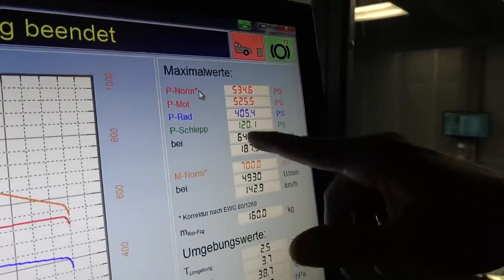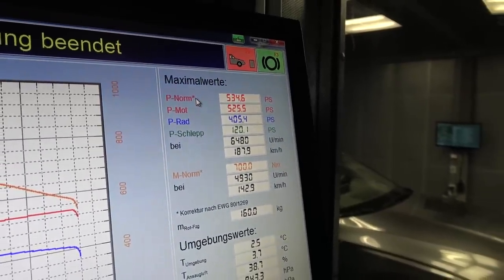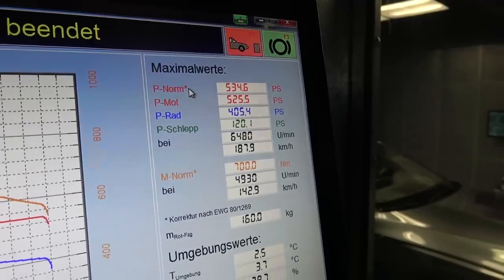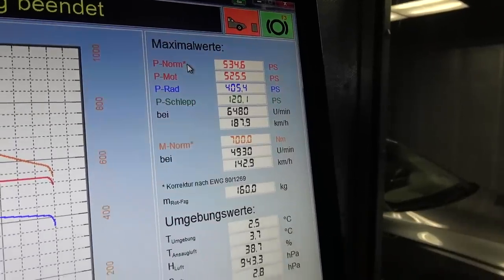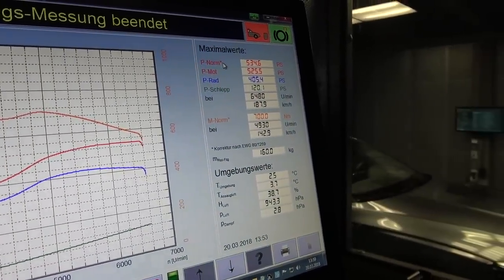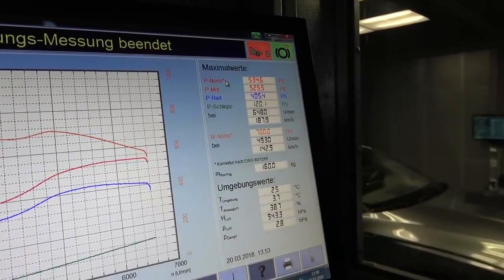P-Schlepp, in German, is the 120.1 horsepower — that is exactly the power you're losing between the engine and the wheel, including the dyno. Together with those two figures, the result is P-Mod, which is 525.5 horsepower. And from P-Mod up to P-Norm, that's a calculation with all the given factors — the air pressure, the air temperature, and all these figures. P-Norm is the final result of the measurement, and that car is confirmed at exactly 534.6 horsepower.